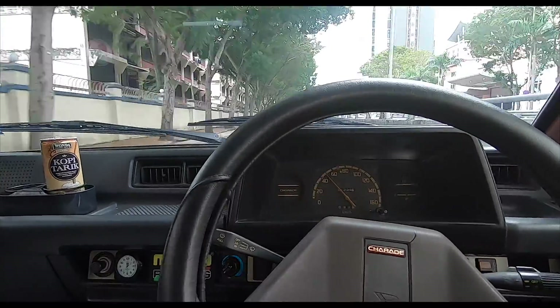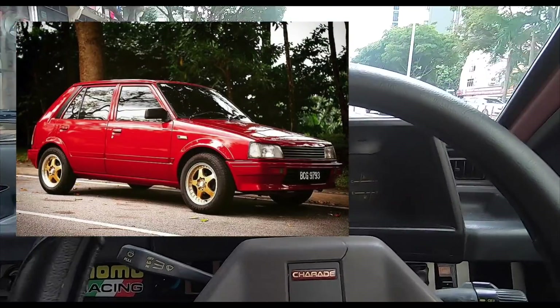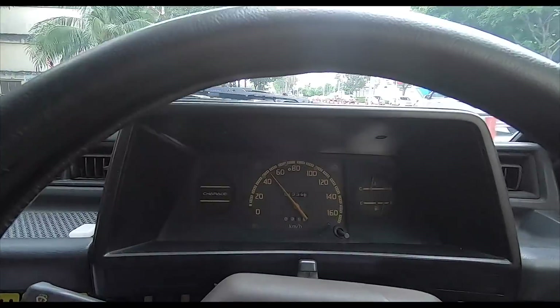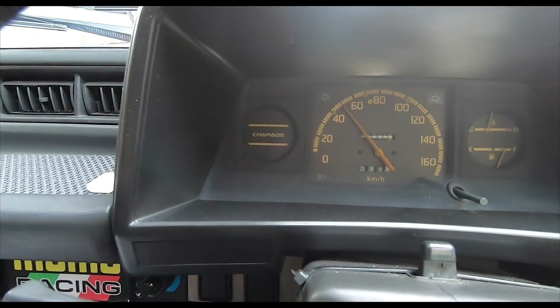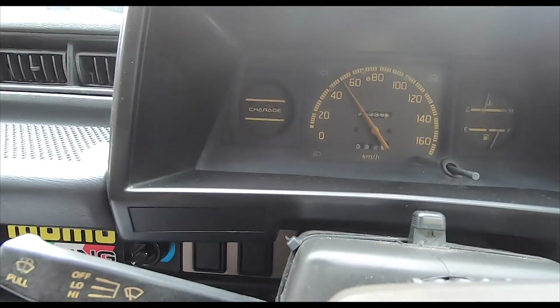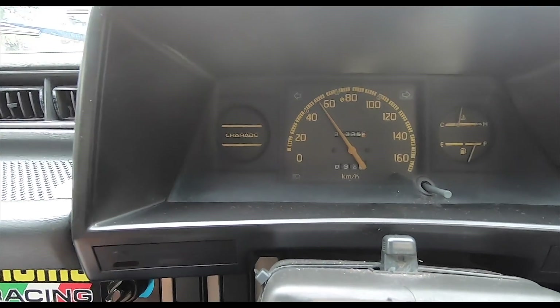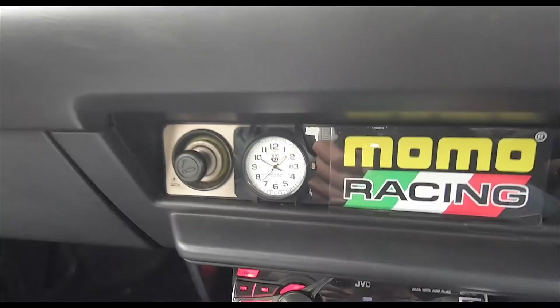So yeah folks, still a lovely little car to drive — my little Mighty Mouse, yes that's her nickname. You see, this base spec model has no clock — they just put a little sticker there that says Charade. There's supposed to be a clock there at least, or something. Anyway, four speed gearbox, so I put a clock here.